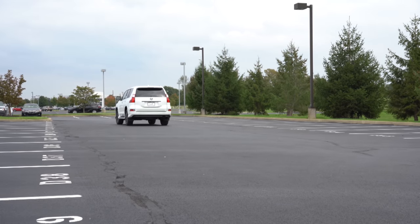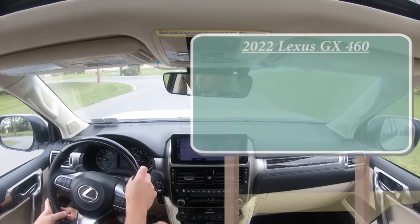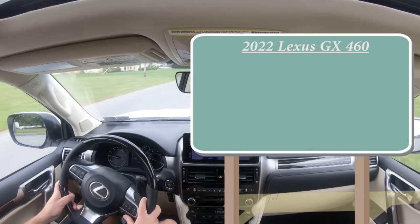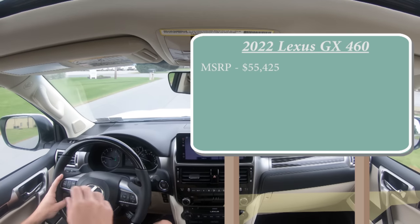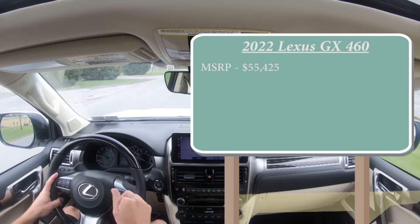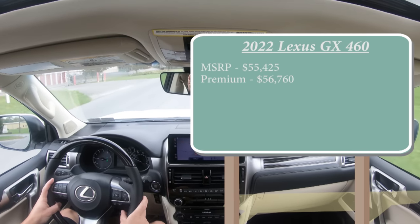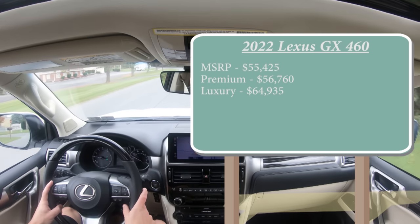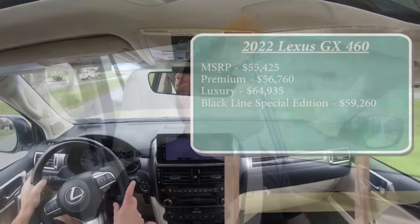As always, let's start with pricing. There are several different trim levels for the 2022 GX. The base GX 460 will have an MSRP of $55,425, then there's a Premium trim level going for $56,760, Luxury for $64,935, and the Black Line Special Edition going for $59,260. Regardless of trim level, the powertrain on the GX is going to be the same.